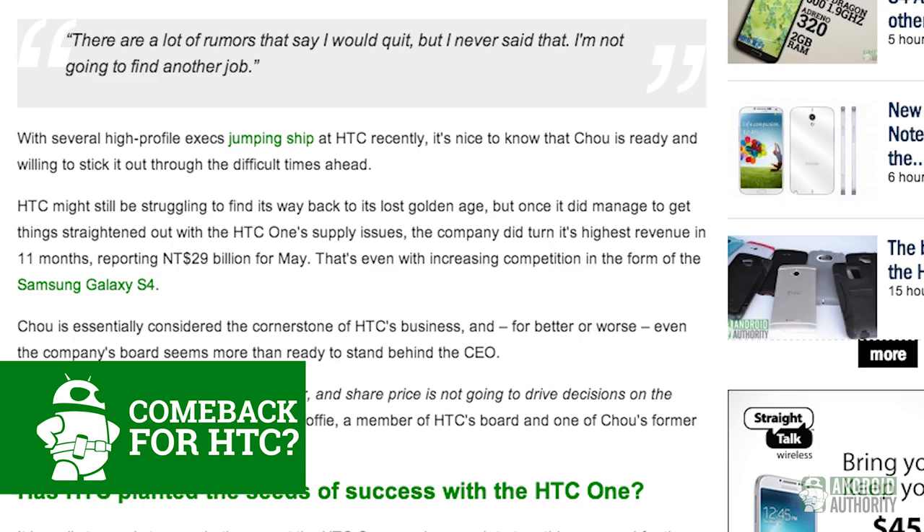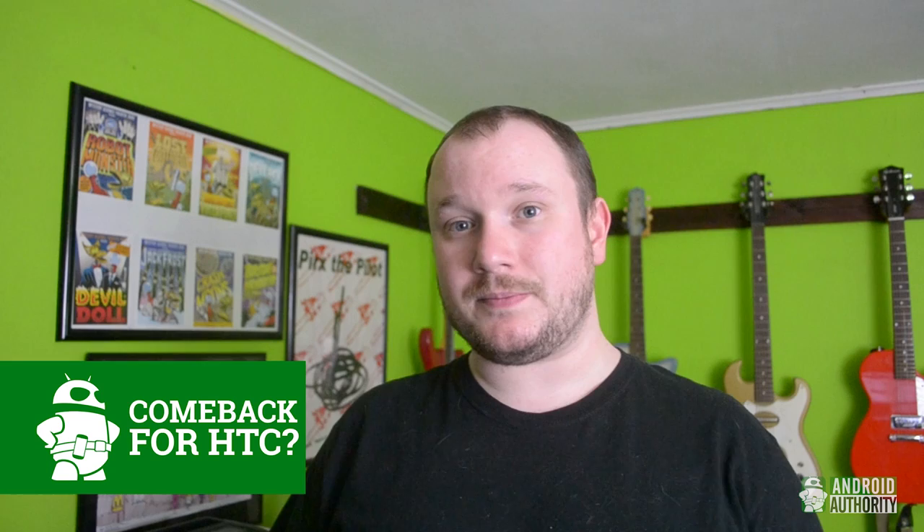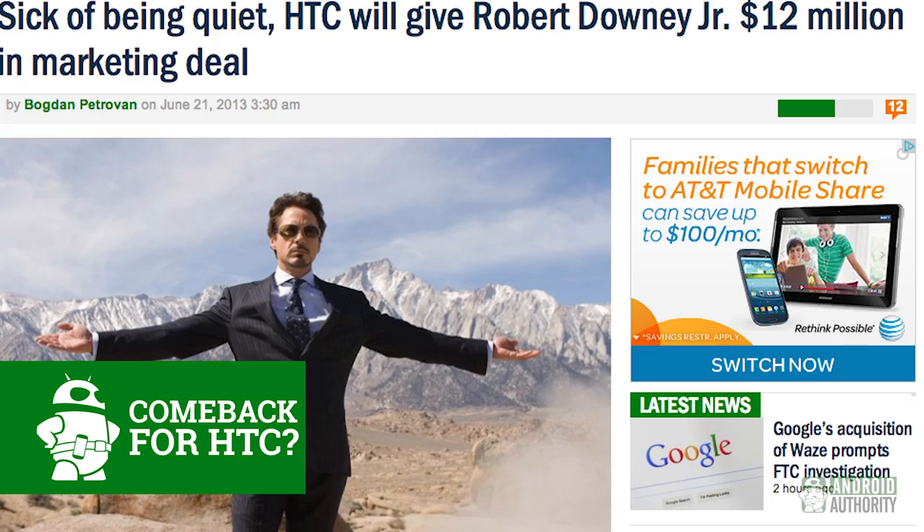Around the launch of the HTC One, there were a lot of rumors saying that HTC CEO Peter Chow said he would resign from the company if the HTC One didn't turn the company around. It didn't, and he didn't. According to him, he never said that. A lot of executives are leaving the company, but Chow says, and I quote, "I'm not going to find another job." He told HTC shareholders that the company's ultimate goal is to get back to the 10% market share it once had, and hopefully go even higher. A lot of us here at Android Authority think one of the biggest problems with HTC has been lack of marketing — apparently the company agrees, as they're preparing a $12 million marketing deal featuring Iron Man himself, Robert Downey Jr. Insert movie reference here.